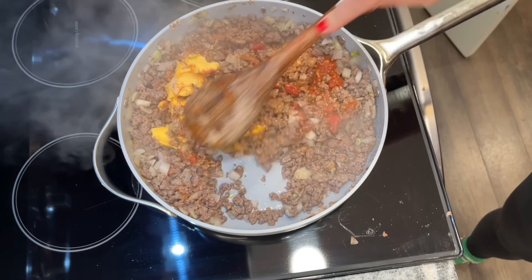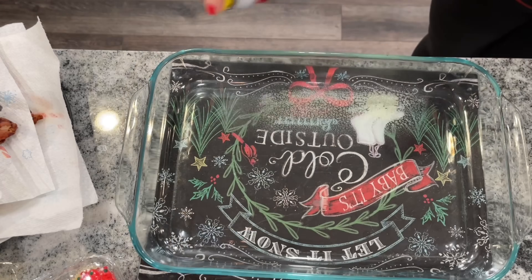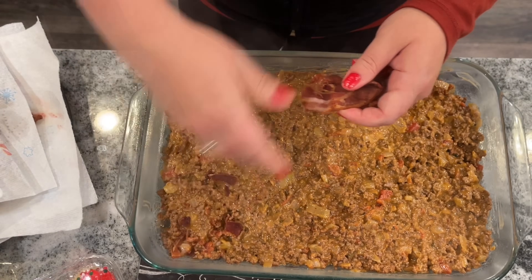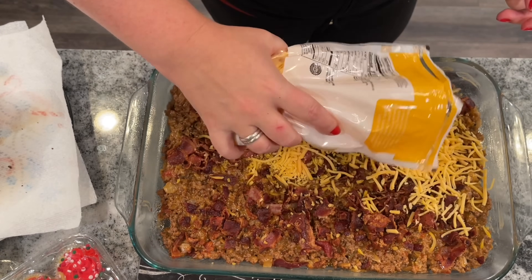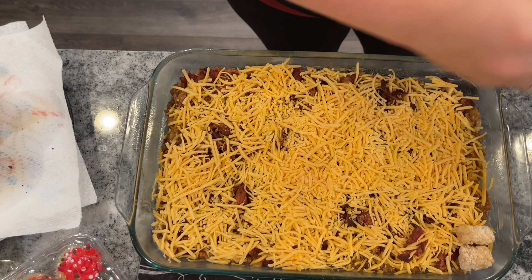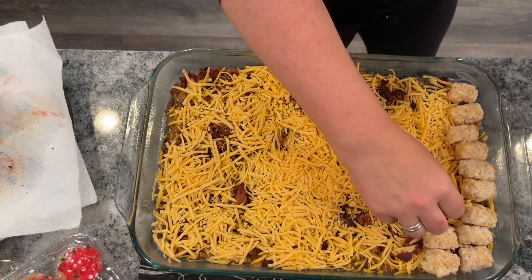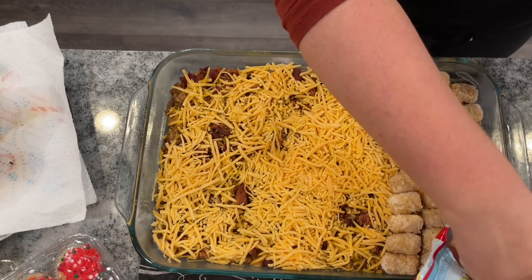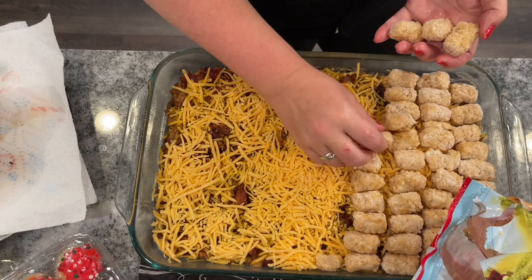Cook it all together, melting down the cheese and mixing well — that takes about six more minutes. Grease a 13 by 9 pan, pour in your beef mixture, sprinkle with crumbled bacon and two cups of cheddar cheese. Use whatever cheese you like — American slices might be great too. Then top with frozen tater tots layered in rows. This is also a great make-ahead meal; you can assemble it, refrigerate it, and just bake when needed.